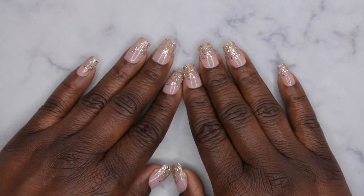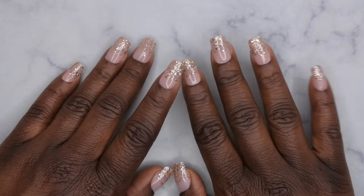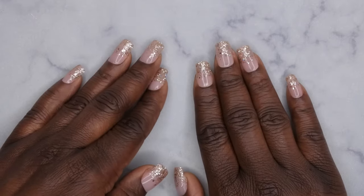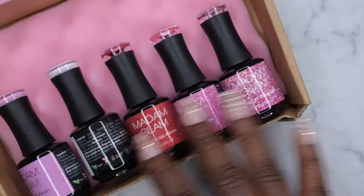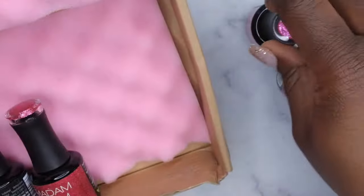Hello happy people, I'm back with another video and today I'm super excited because Madame Glam sent me some polishes from their new Valentine's Day or February collection called Amore Tense. These look like they're going to be some really fun gorgeous colors for Valentine's Day, so let's take a closer look.